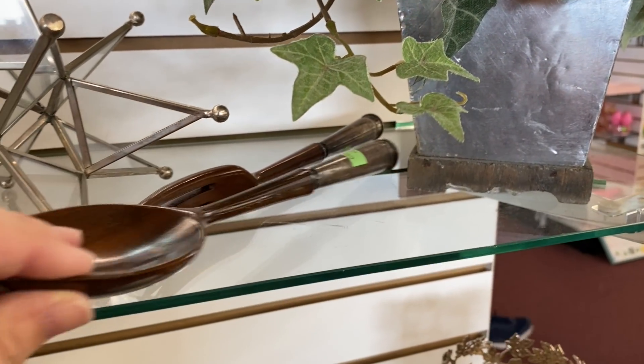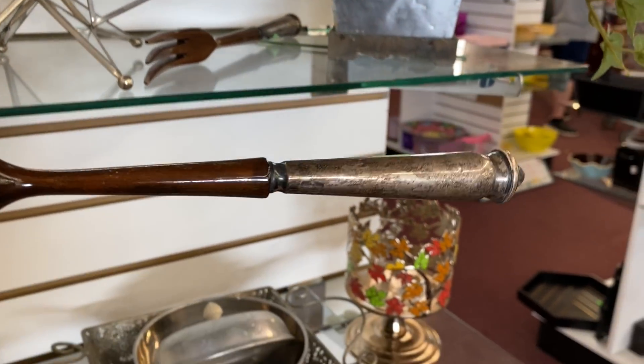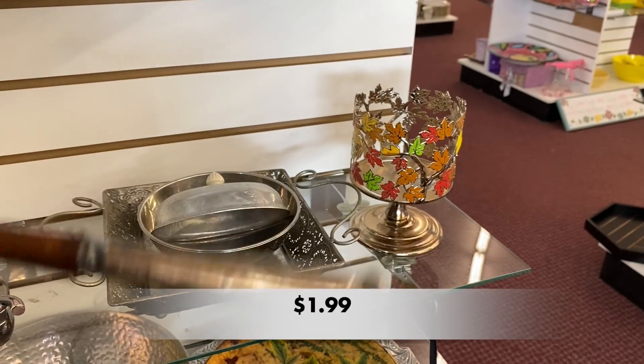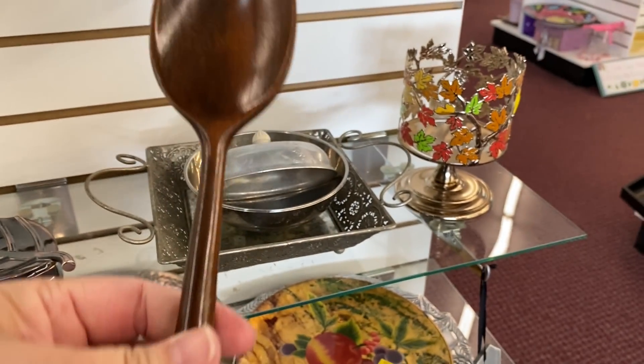Check out this wooden salad server set. It has metal on the end of the handle — maybe brass or maybe silver plated. I do regret that I did not pick these up, y'all. I think I was just so overwhelmed.